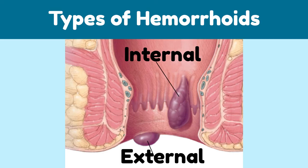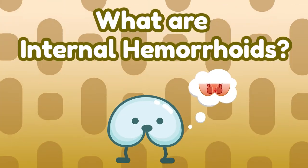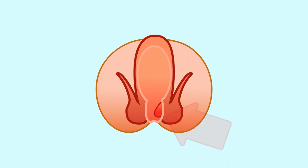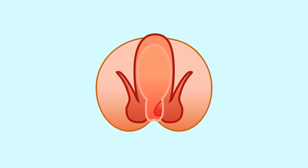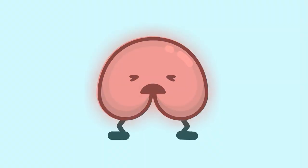Hemorrhoids are classified as internal or external. They range in degree from mild to severe and can protrude out of your anus. What are internal hemorrhoids? Internal hemorrhoids can happen more often than you think and can be less noticeable. They occur within the anus, and can form when the sphincter muscles become tight and irritated. This is why you should not strain to poop. Often, internal hemorrhoids only result in minor bleeding.